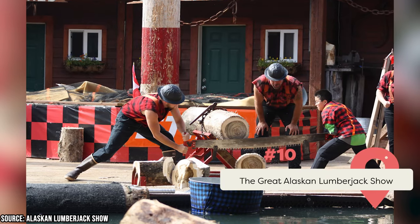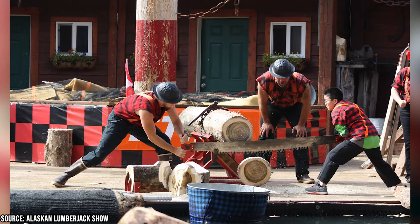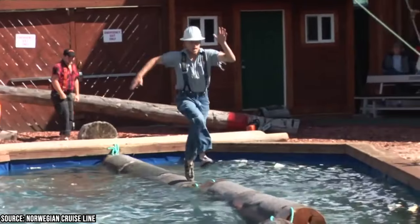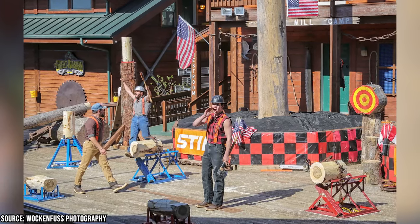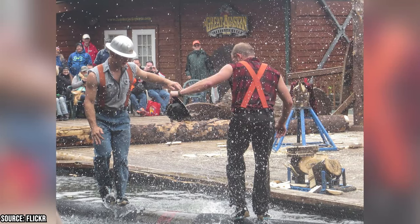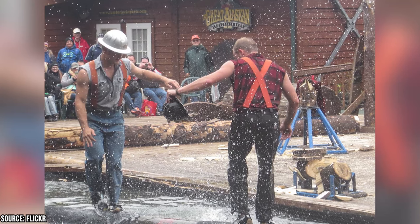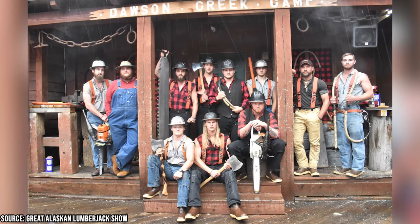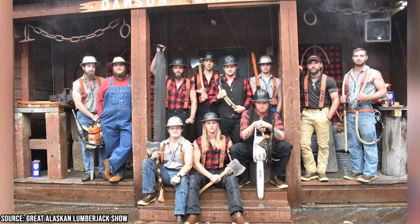The Great Alaskan Lumberjack Show is a fun, family-friendly way to experience Alaska's logging history and culture. World-class athletes compete in 12 events showcasing skill and strength with axes, saws, chainsaws, and more, while also delivering comedy and stories about life as lumberjacks. The show is held in a covered, climate-controlled, cushioned grandstand accommodating up to 500 guests, with a gift shop and concession stand on site. Located one block from the cruise ship docks on Spruce Mill Way, it runs daily from May to September with multiple showtimes.